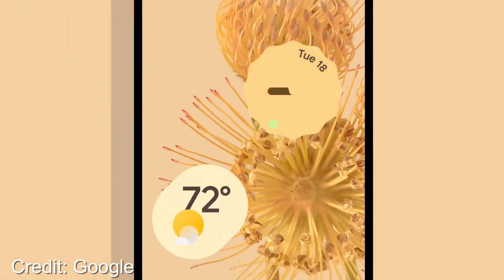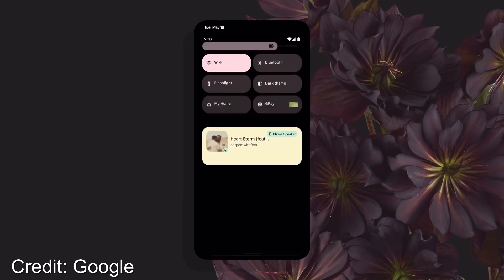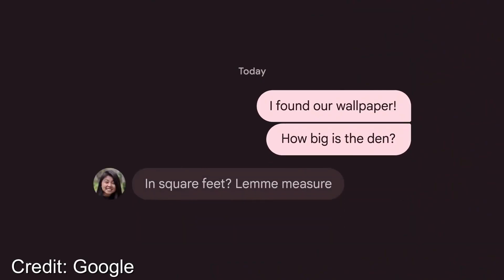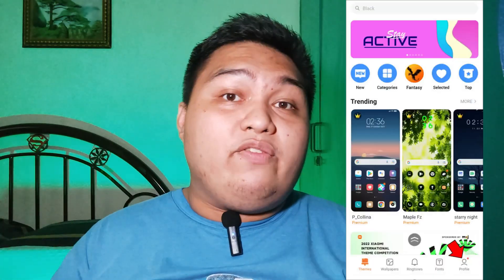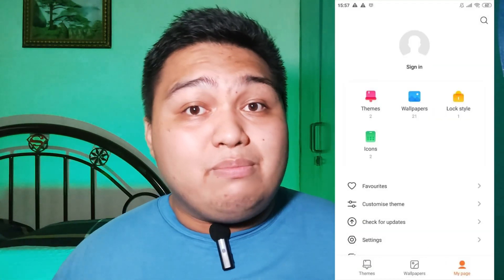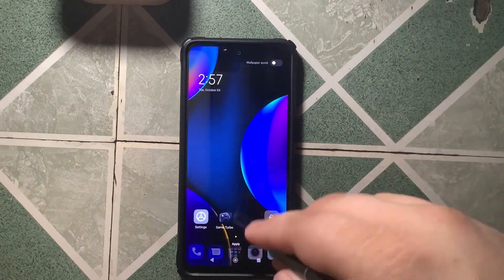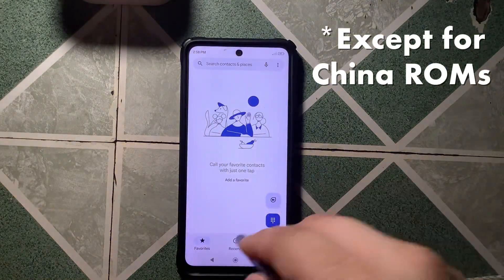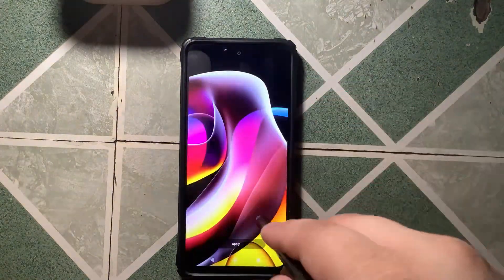Let's talk about theming on MIUI 13 with Android 12. If you're wishing for the color-picking technique Google introduced in Android 12 — which Oppo and OnePlus also implemented — you only get a tiny piece of it here. The themes app is broad with third-party designs, but wallpaper theming with color accents is only available on Google apps and not on Xiaomi's proprietary apps and settings, which makes my phone feel less cohesive with colors.